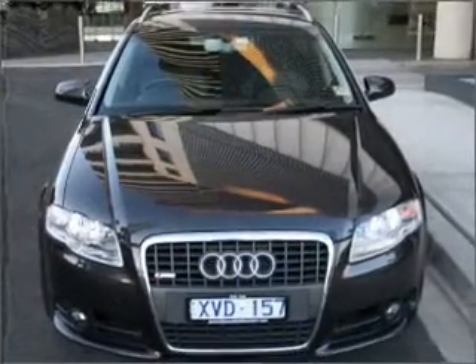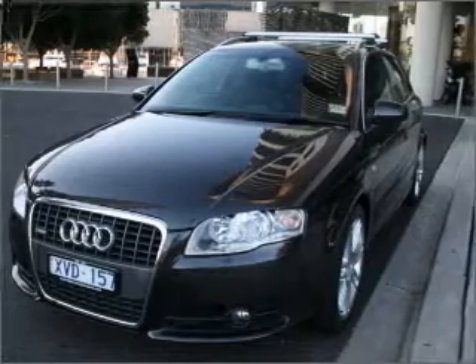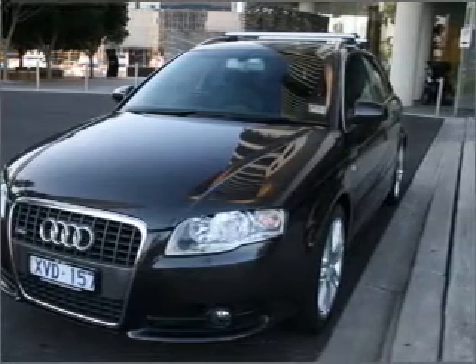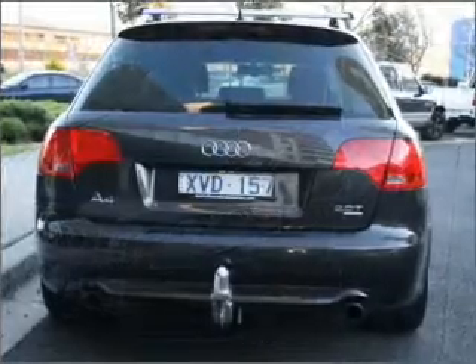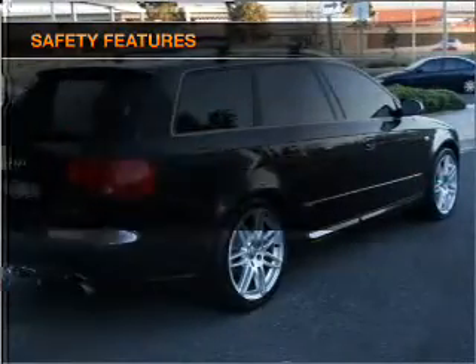Enjoy the flexibility of multi-zone temperature controls. Keep your family safe on the road with the added security of anti-lock braking. And for your peace of mind, the following safety equipment is included.